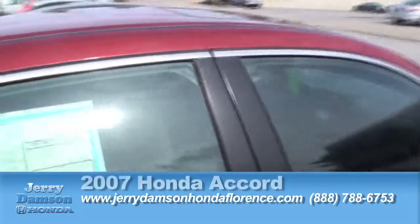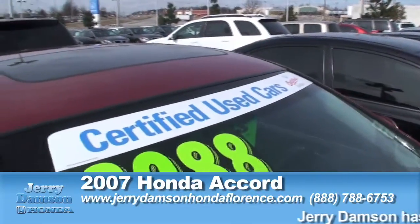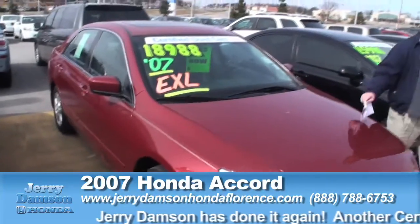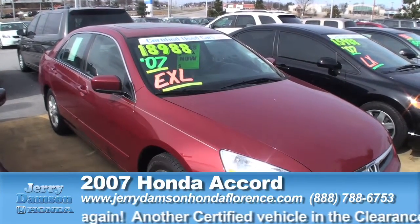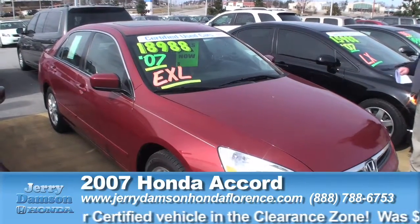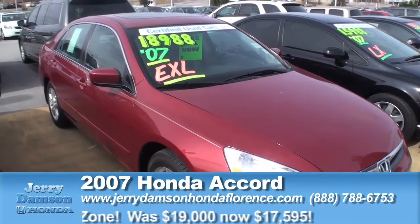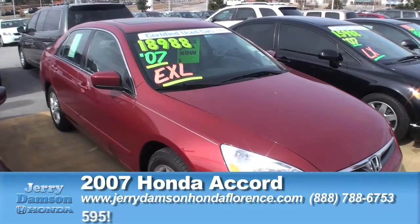Right next to it we've got another one, maroon in color — same thing, EXL Accord, 2007 model. Again, it is a certified car so it gives you the warranty, and being an Accord you get the 3.9% on 60-month financing. Leather, sunroof, completely loaded. Certified Honda Accord, normally retailed for right at $19,000, marked down in our clearance zone for only $17,595.